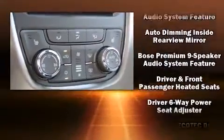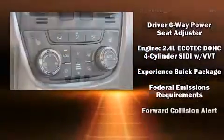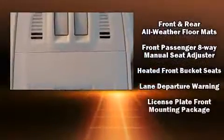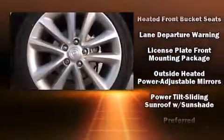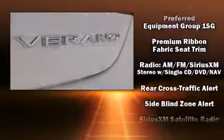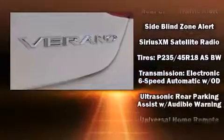Safety equipment has been integrated throughout, including front and rear side impact airbags, brake assist, OnStar, and four-wheel disc brakes with ABS. This car was designed with safety in mind, allowing you to drive with even greater assurance.